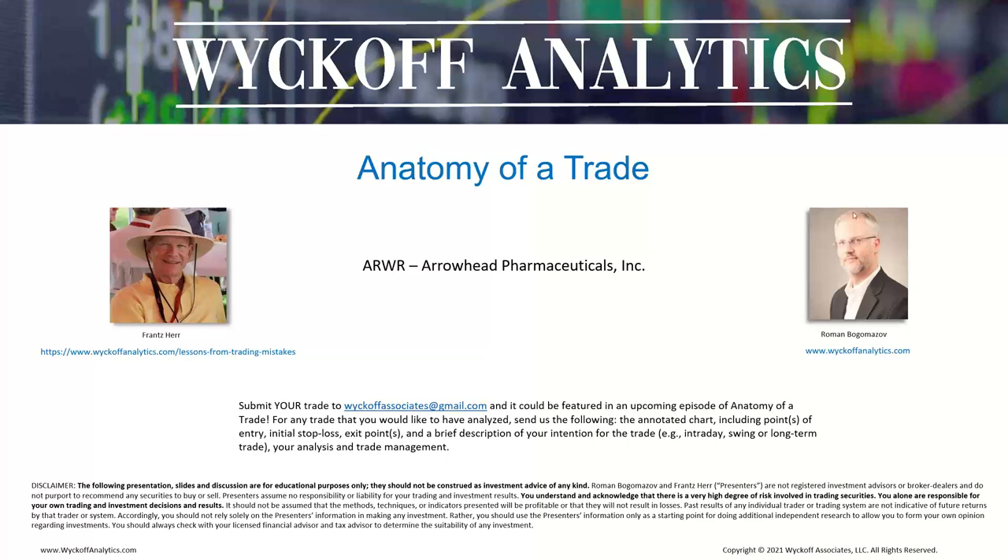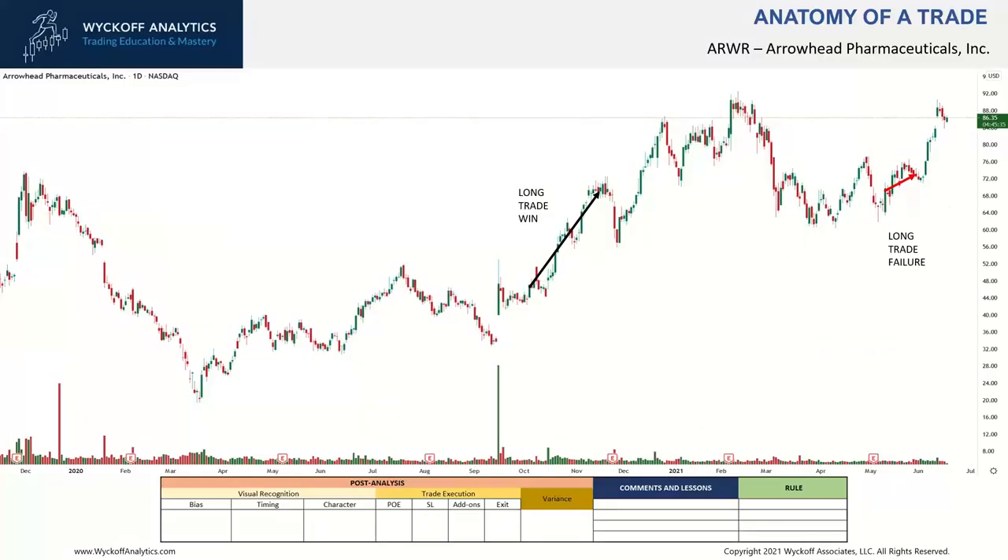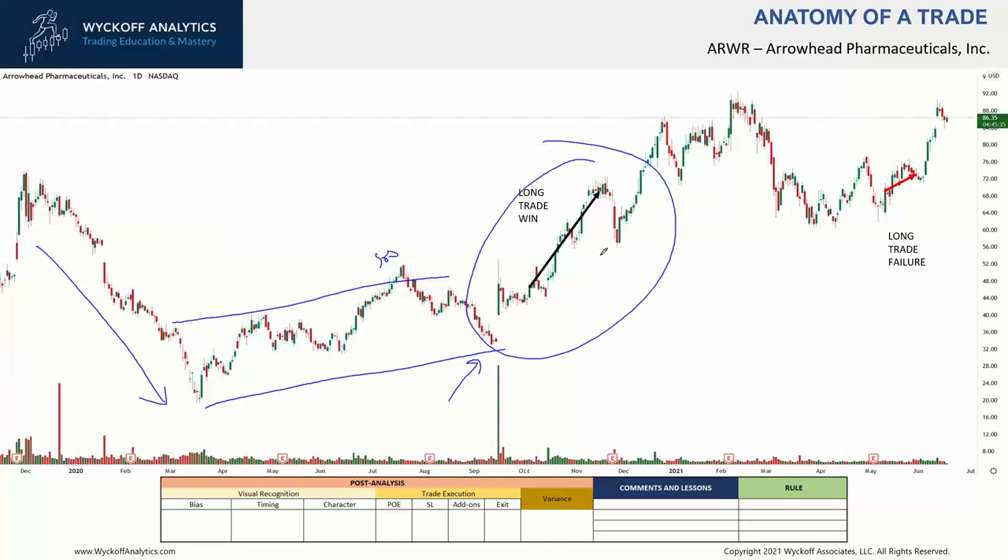Welcome back to another episode of the Anatomy of the Trade. Today we're going to discuss a failed trade — which was a slightly winning trade but still a failed trade — that I did in Arrowhead Pharmaceuticals. Here is the chart, and we have a longer-term history here, so we're seeing the COVID decline, the recovery after that, and some sign of strength in the middle of this formation. We've talked about this trade before, but I just wanted to remind you.